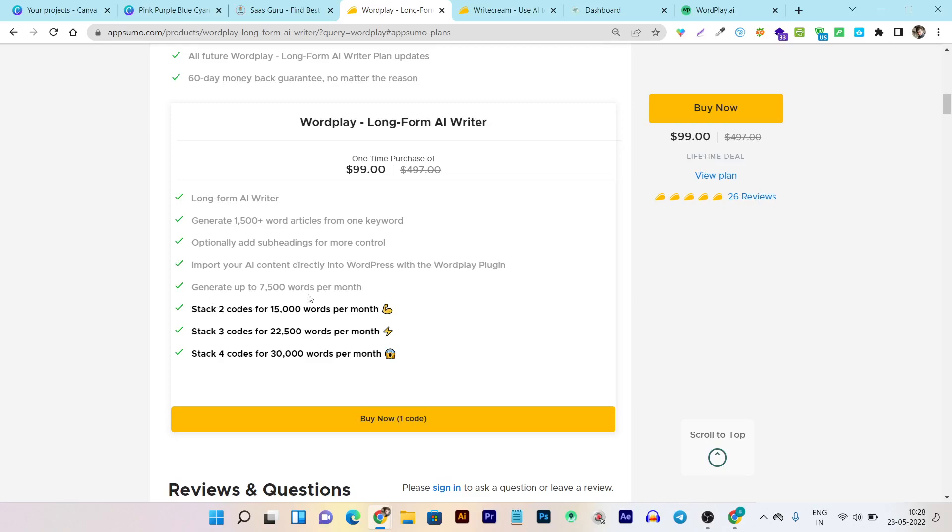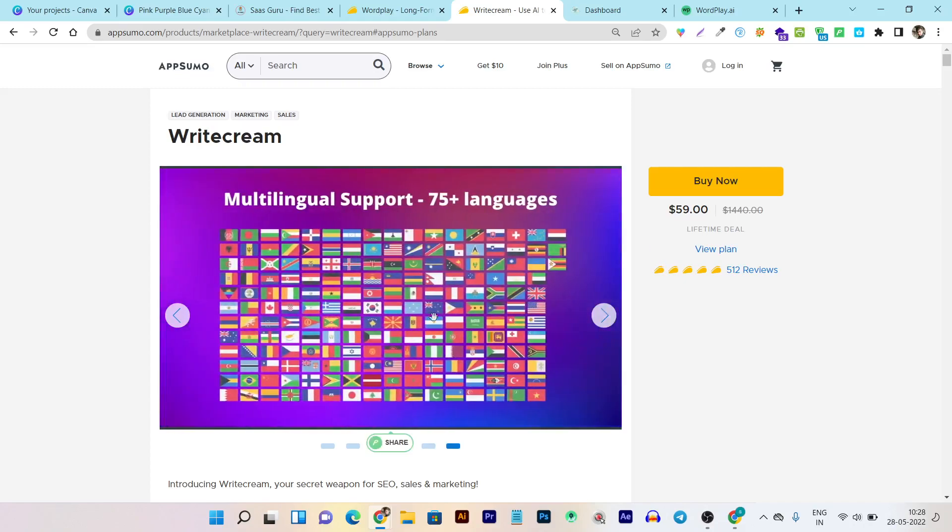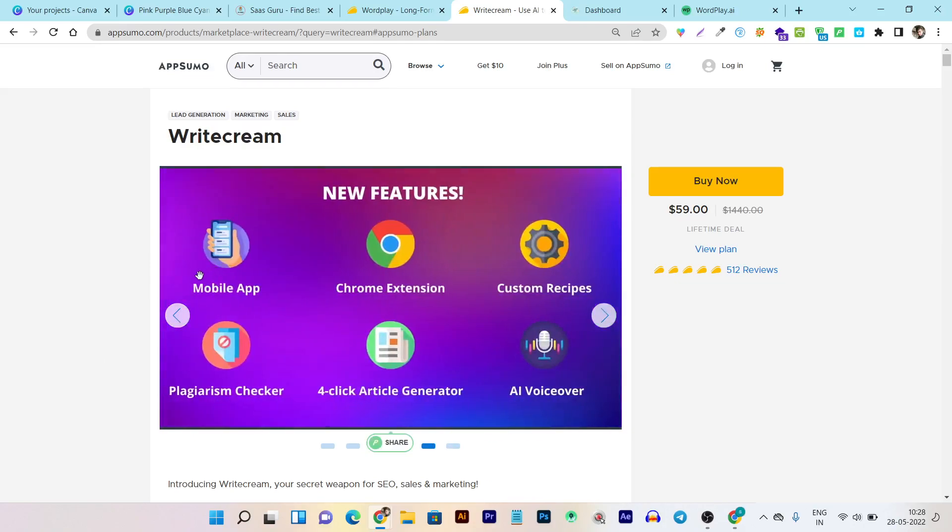The tier one plan offers a 7500 words per month limit, and if you want more words you can check out their other stack code combinations. Now let's go to Writecream. Writecream offers multiple things — you can create short as well as long form content. In the upgraded version they now have a mobile app, a Chrome extension, custom recipes, a plagiarism checker, a four-click article generator, and an AI voiceover feature. Yes, the AI voiceover is a new feature they have included in their platform.